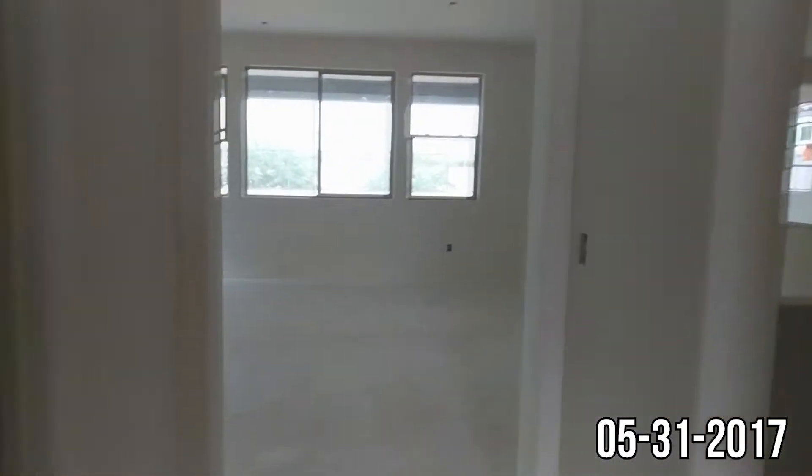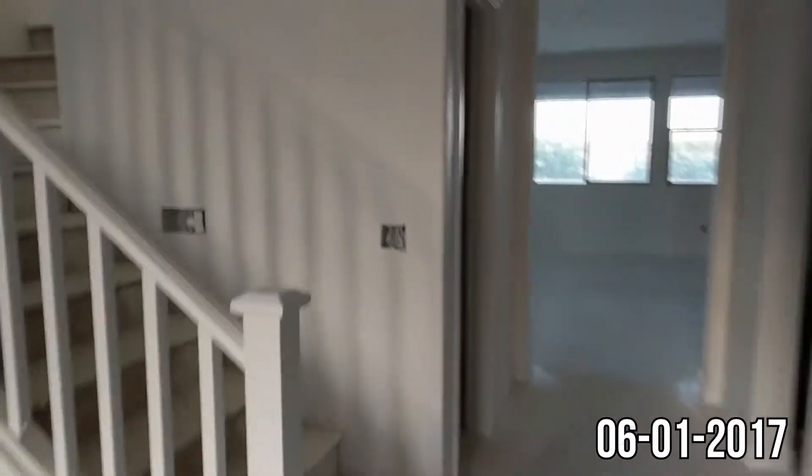We'll see you tomorrow. Thursday, June 1st. They did more painting. This section down here that was not fully painted is done now.